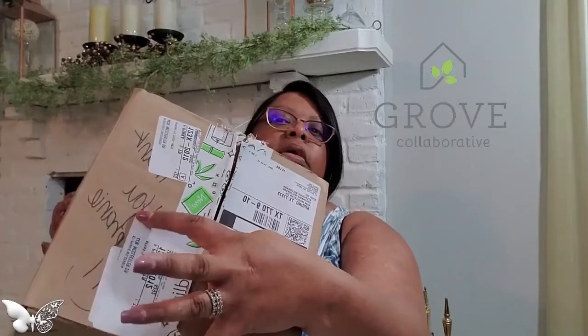Before I opened up the bins, I received my Grove Collaborative box for this month and wanted to share this first. What I'm liking is whoever is packing the boxes now, they're leaving a cute little message on your box. Mine says 'Thank you, Stephanie' with a smiling face. My last box had a message on it too, so I thought that was kind of sweet.